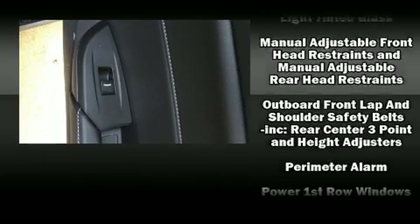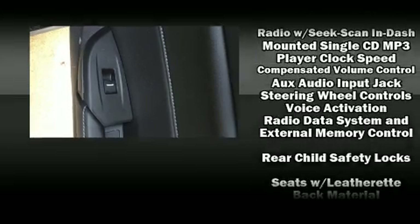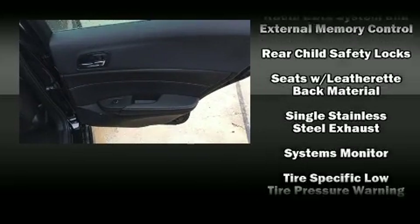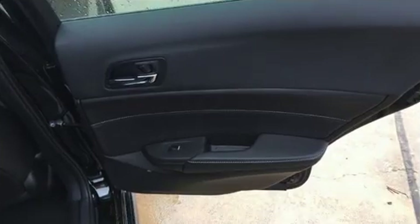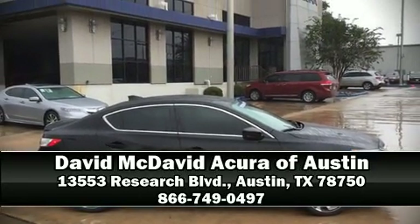A Carfax History Report provides you peace of mind by detailing information related to past owners and service records. Our sales reps are extremely helpful and knowledgeable. Come on in and take a test drive.